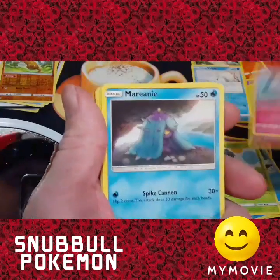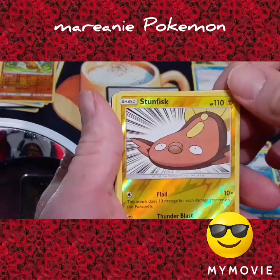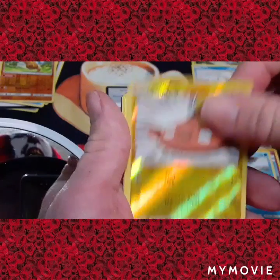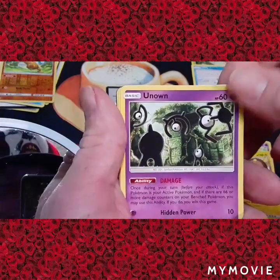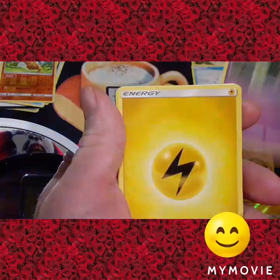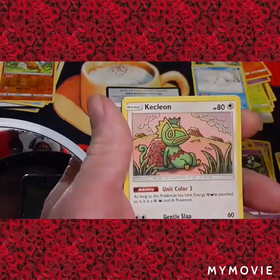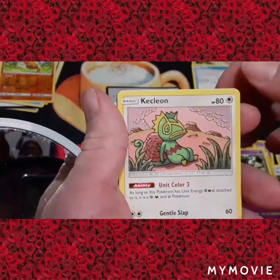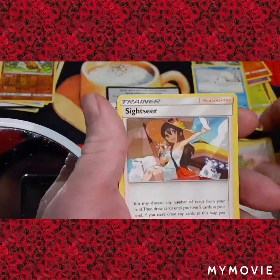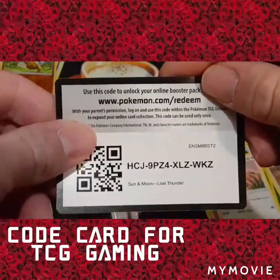We have a Snubble — look at that Snubble. And we have Marill. Then Stunfisk — a reverse Stunfisk, looking cooler than ever. I don't know what it is but it's cool. And an Unown — look at all those eyes on that Unown, a little spooky. Regular energy. A trainer — oh, Klefki! Now that is cool. I can't pronounce it perfectly but it's cool either way. Another trainer. And there's y'all's other code card for TCG gaming.